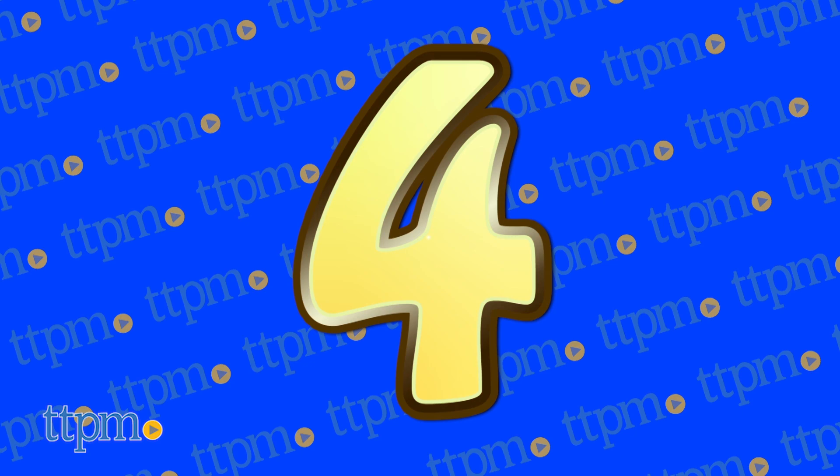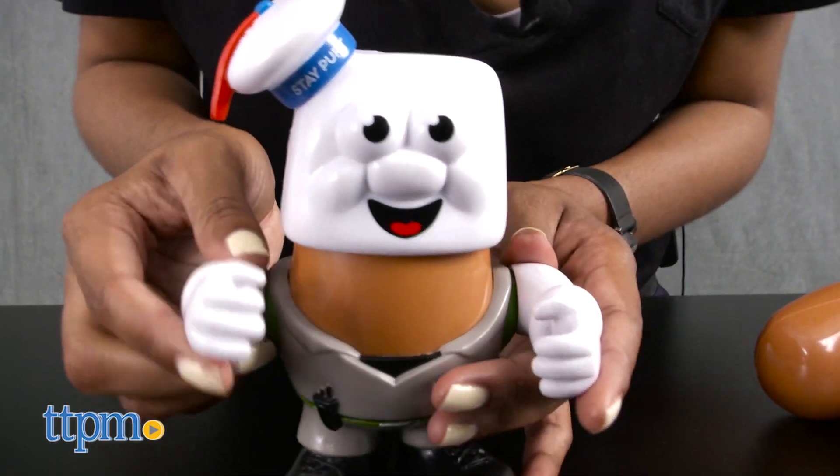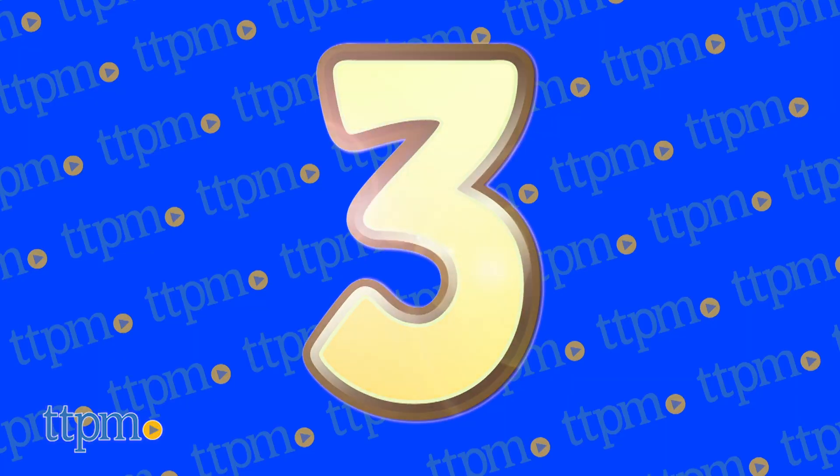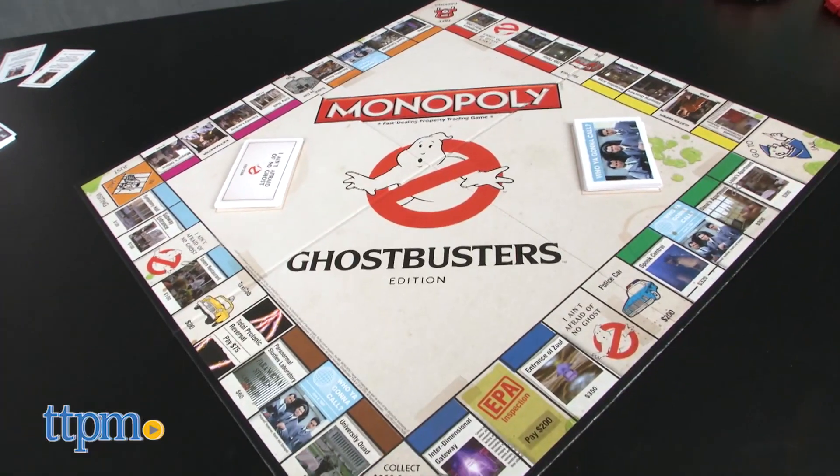We've got another collection of Ghostbusters at number 4 — the hilarious Mr. Potato Head Ghostbusters Poptaters. And at number 3, we're still chasing ghosts with the Monopoly Ghostbusters Edition from USAopoly.